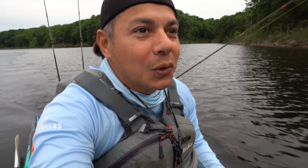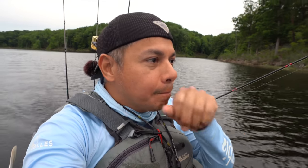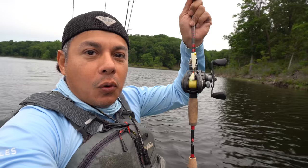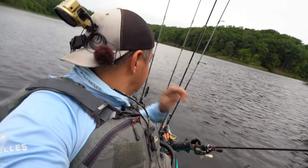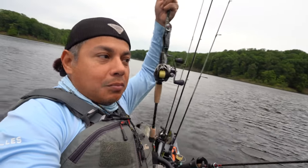Good morning everyone. This is our third and final day here at Smith Lake in Virginia. I'm going to start things off today with topwaters — this little guy. This is what I'm starting off with: the whopper plopper, the black one.